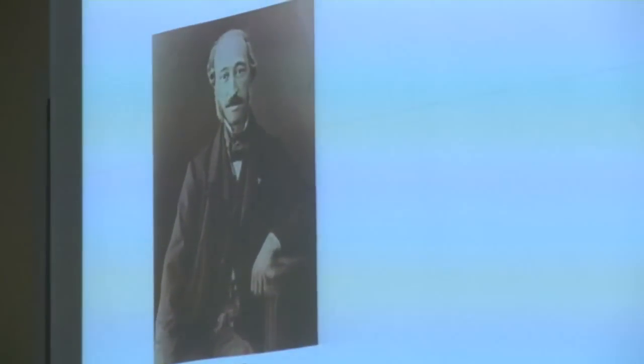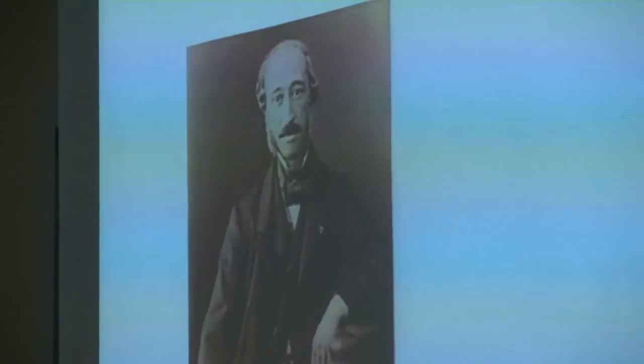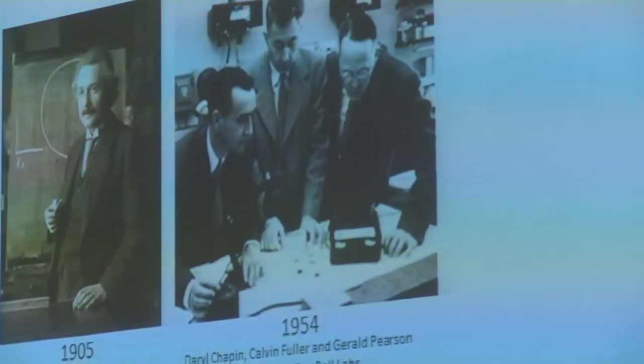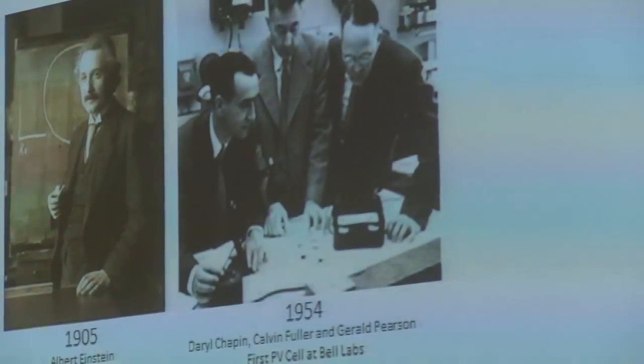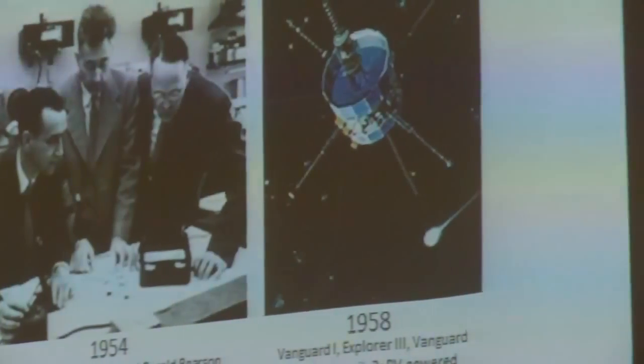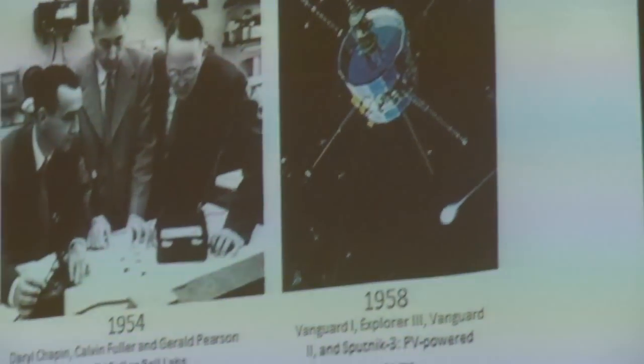A bit about the history of photovoltaics and the PV cell invention. It really all started with a French scientist in 1839 called Edmond Becquerel. He was experimenting with an electrolytic cell and found that it produced more voltage in sunlight than in the dark — that was the first discovery of the photoelectric effect. But it was not documented until 1905 by Albert Einstein in his paper on the photoelectric effect, for which he won the Nobel Prize in 1921.